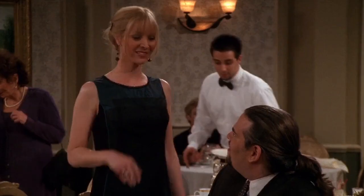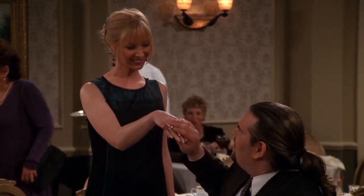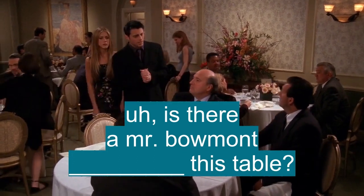This table? That was me. Oh, enchanté. Excuse me. Is there a Mr. Beaumont at this table? That's me.